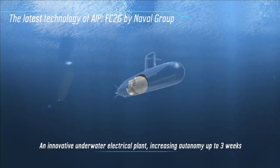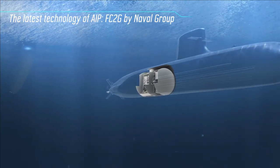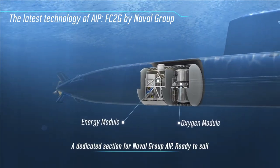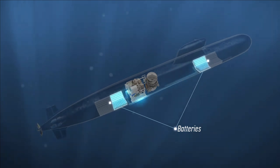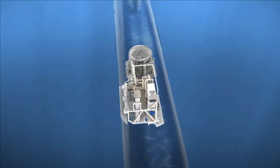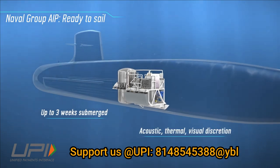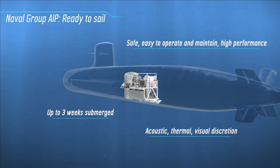The Indian Navy has been looking for an operational AIP system as part of Project 75I. Only a few countries — perhaps just Germany and South Korea — have a proven fuel cell based AIP system, which is a major challenge for the finalization of Project 75I. Therefore, it is important that DRDO's AIP system must succeed.